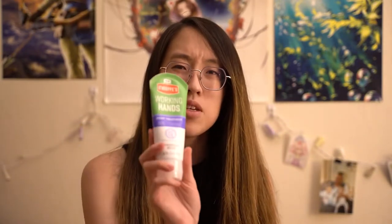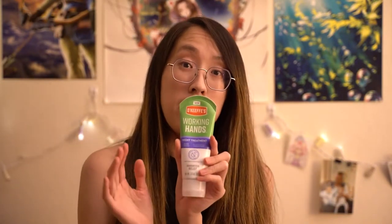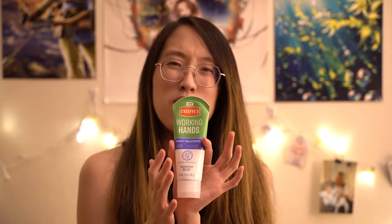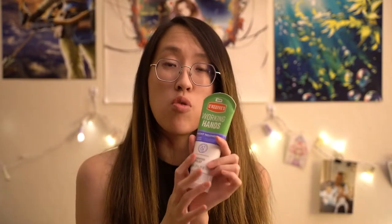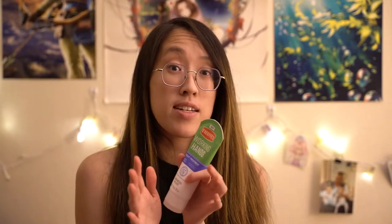This next one is something a coworker recommended to me. It's called O'Keeffe's Working Hands. It's a night treatment — a lotion you can put specifically on your hands at night, and it keeps them moisturized throughout the night. It's got a little bit of a sticky feeling afterwards, but overall it's not too bad. It feels pretty light. It smells like essential oils of some sort, so just as a heads up that if your skin is already allergic to certain essential oils or anything scented, this is lightly scented.